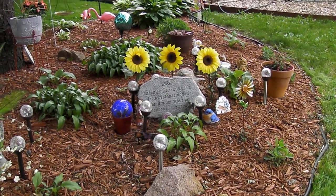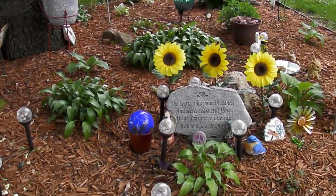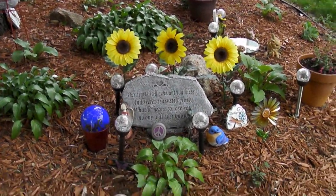I'm going to do a little narrative video on my garden that I have been working on.